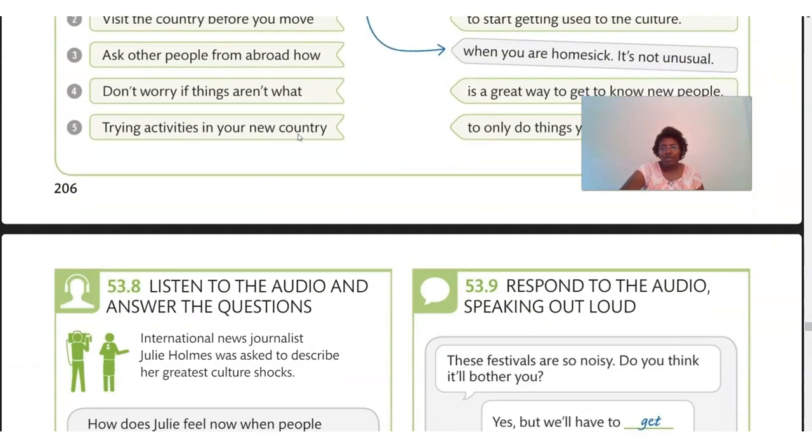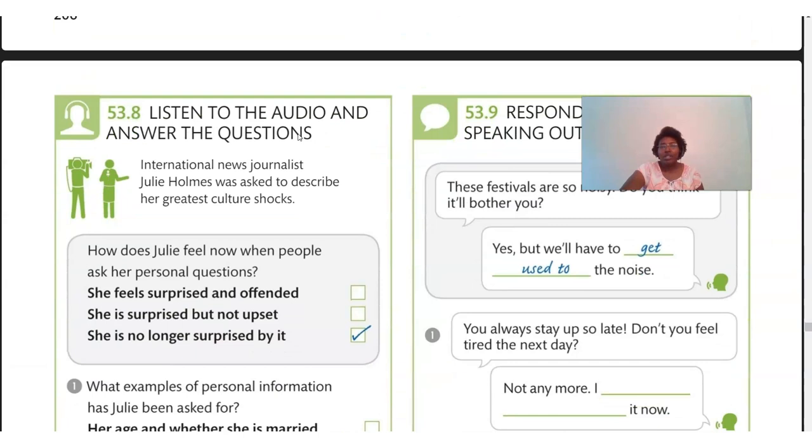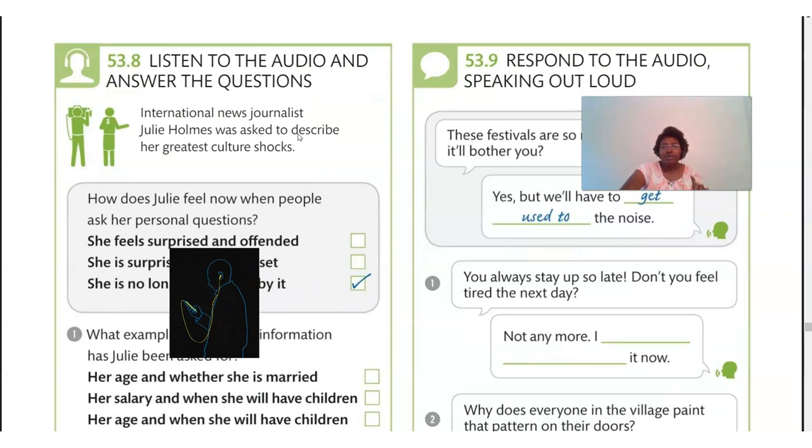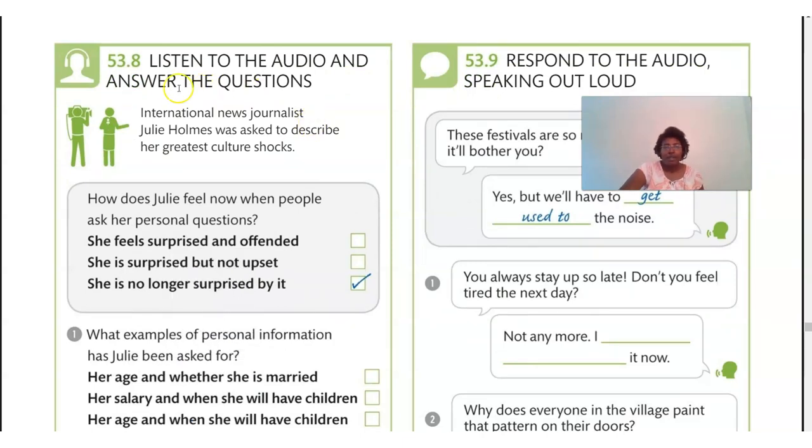We're going to move to our listening now. An international news journalist, Julia Holmes, was asked to describe her greatest cultural shocks. We're going to listen to Julia talk about her cultural shocks, and then we'll answer some questions to see how well you listened.